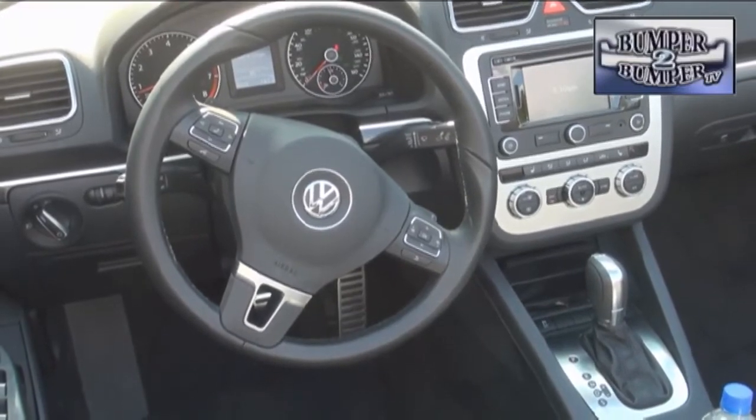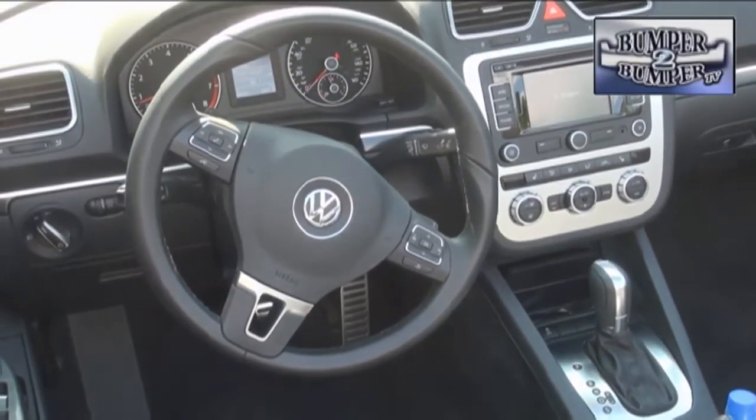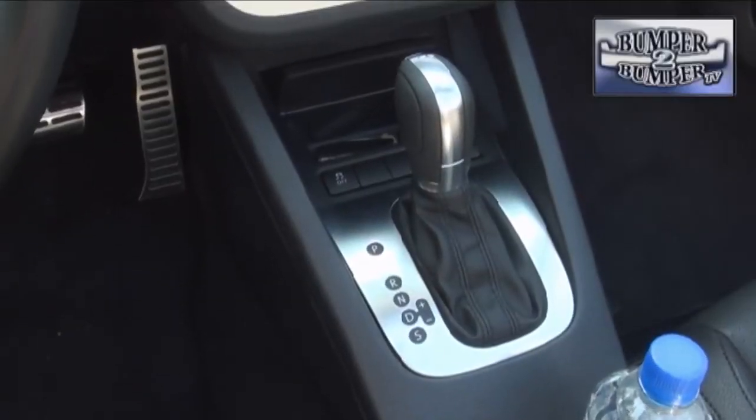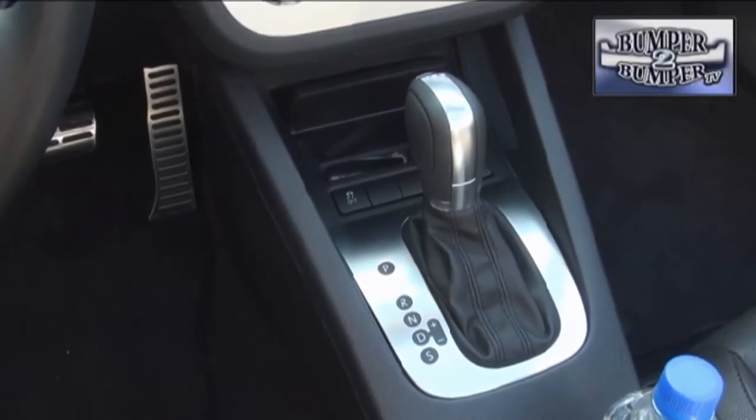There is one transmission: a six-speed DSG dual-clutch front-wheel-drive gearbox. In most city driving situations there isn't much need for something this sophisticated, but it proves its worth on the open road.